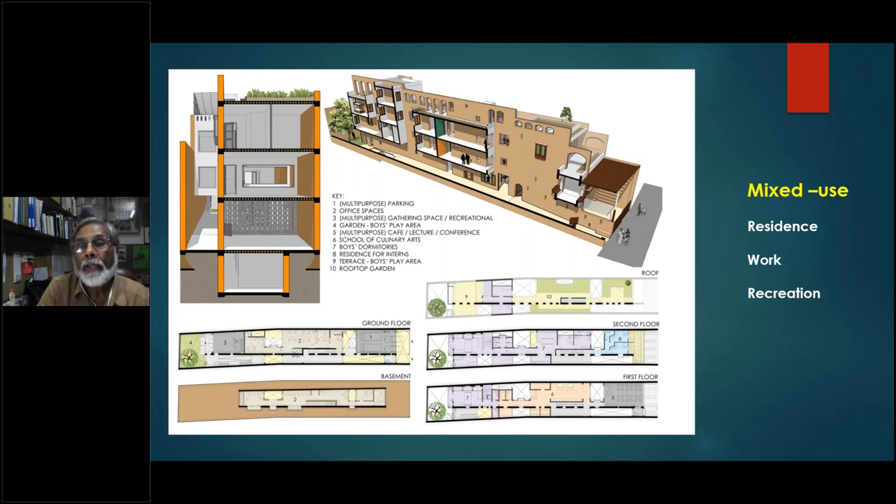The mixed use combines residence, work, and recreation. The section on the left-hand side and the image on the right-hand side show how there's a narrow lane that actually passes under the building, with pockets of light coming down to light up the narrow lane and ventilate it, giving access to the depth of the plot. This becomes a way of intensifying development under the pressure of demand, still making it work without requiring vehicular access into the depth of the plot, while utilizing the land quite intensively.